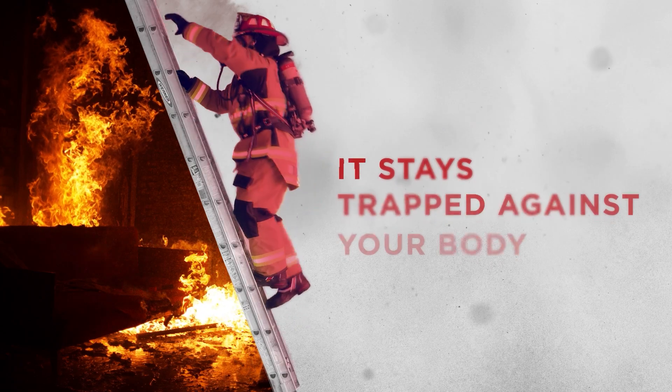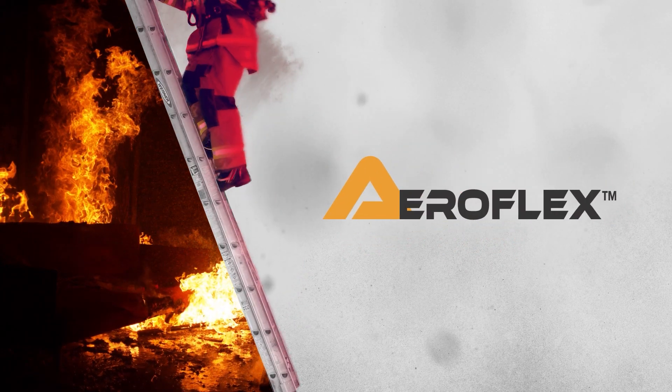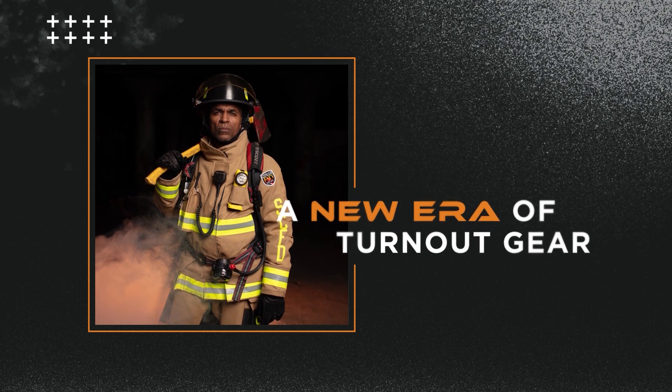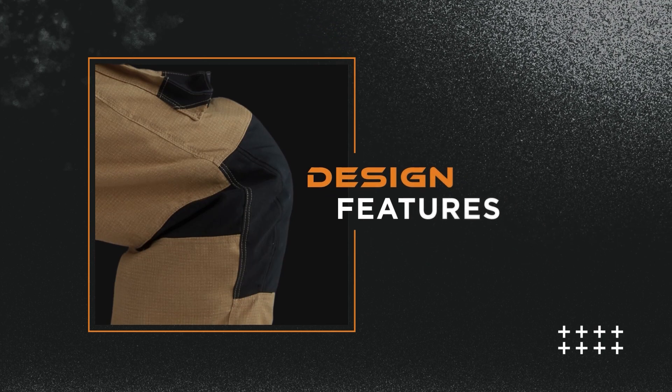Without an escape route for the sweat vapor, it stays trapped against your body. That's why we developed AeroFlex — a new era of turnout gear that incorporates innovative material science and design features that supercharge the overall breathability of the garment.